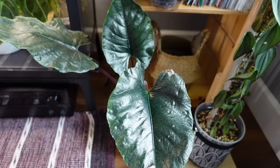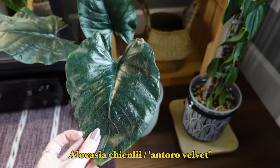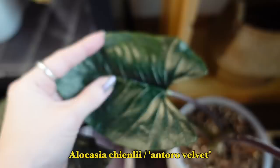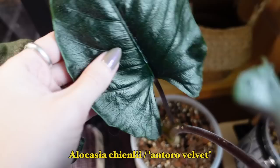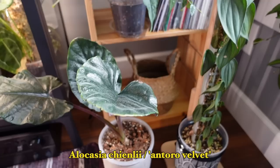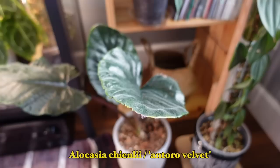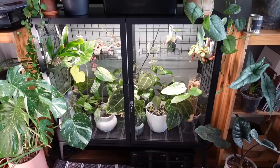Down here is an Alocasia that has been on the struggle bus basically since I got it several months ago. This is an Alocasia Antoro Velvet — I'll have the botanical name on screen. I was so excited about this because it's a really dark-leafed, fuzzy Alocasia — super soft to the touch. I love dark foliage, hairy plants, and silver foliage. I heard it was difficult, and so far it has been. We're still figuring each other out.